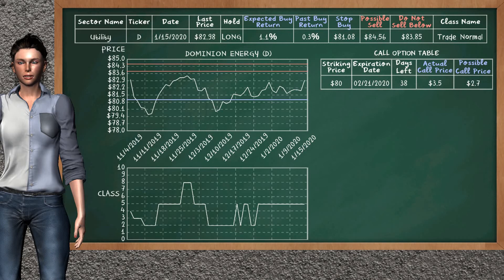Dominion Energy was a previous top buy alternative. Today, our analysis is suggesting to continue holding it long. Dominion Energy is a trade normal class. In the past, it has given an average buy return of 0.3%. You may expect now a buy return of 1.1%. We suggest to sell it at a minimum price of $83.85, but we expect a possible sell price of $84.56. We suggest to stop buying if the price is $81.08. On the call option table, Dominion Energy has a striking price at $80. The actual call price is at $3.50, but we expect a possible call price at $2.70.